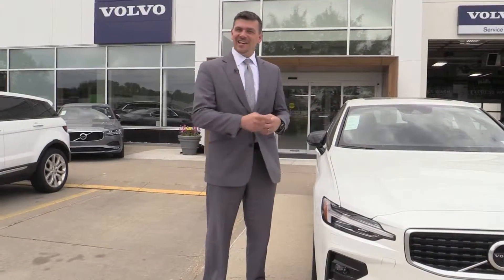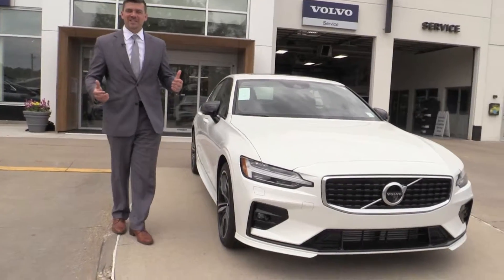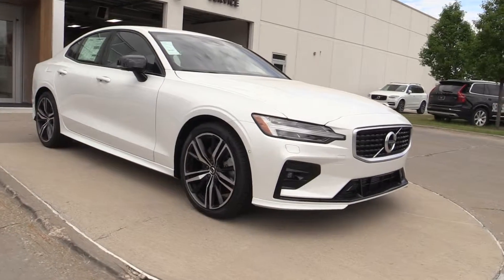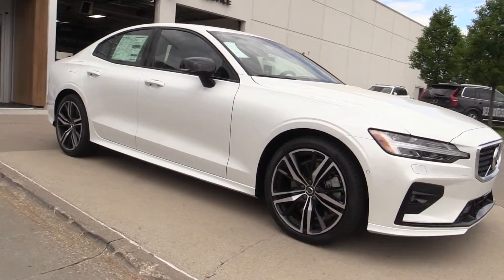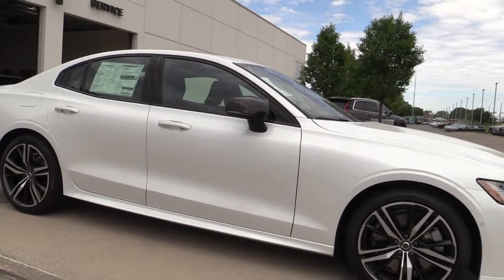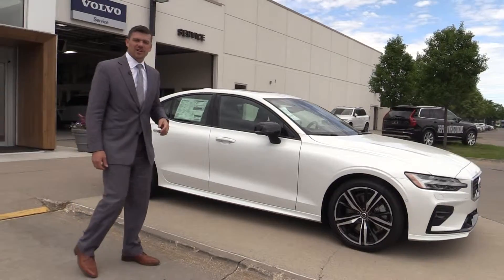The third highlight is the 2019 Volvo S60 T6 all-wheel drive R-Design. Absolutely a stunning vehicle. It is the all-new redesigned S60, so you see all the new architecture and layout — but don't miss out on the black accenting and styling. It really is a show-turning car.